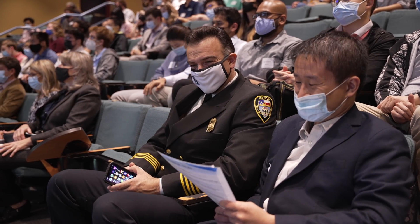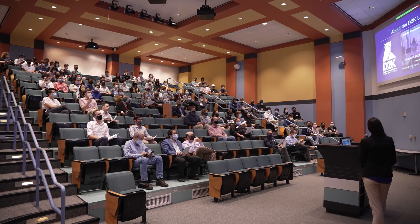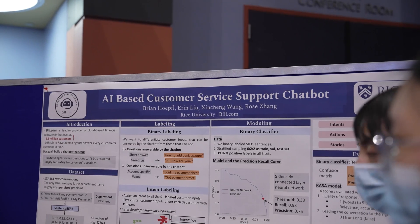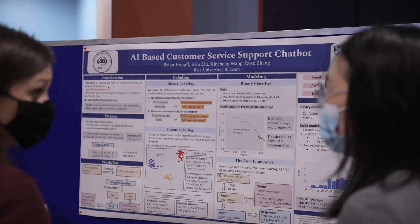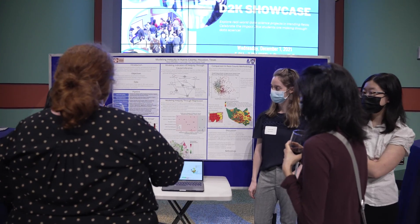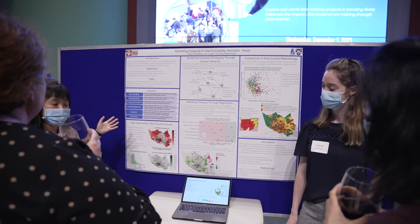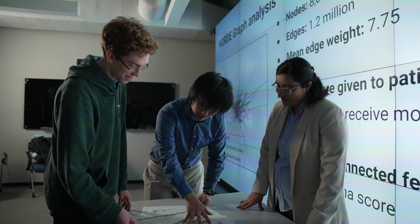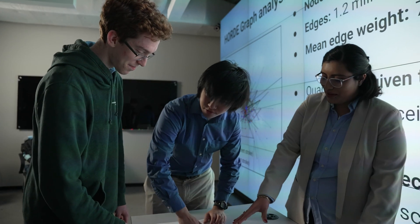The Rice D2K Lab's mission is to promote interdisciplinary and immersive data science education by giving students opportunities to work on real-world challenges during their time at Rice, and also to help partners solve their challenges in data science and machine learning by partnering with us on student projects and student teams.